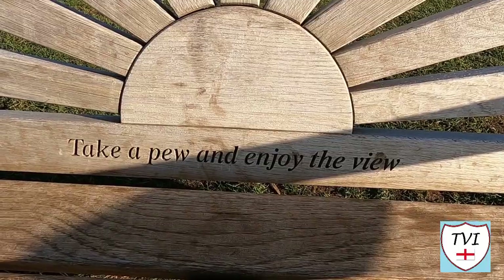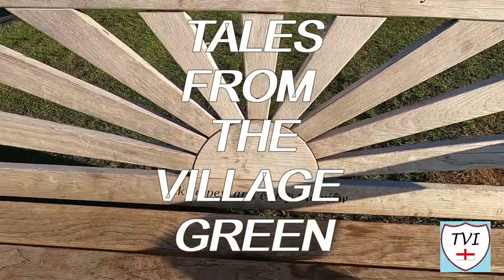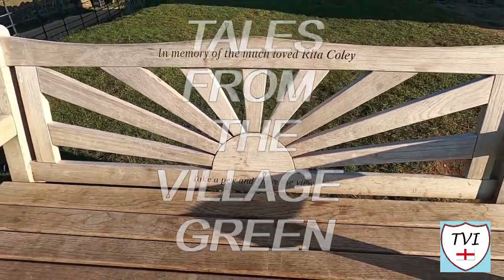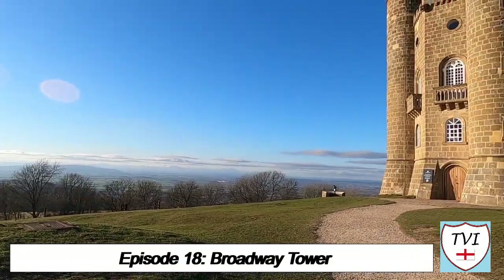In the late 1700s, what could be seen here was of particular interest to one woman — Barbara, Countess of Coventry. On Broadway Hill you'll find a tower, which is a major local tourist attraction.